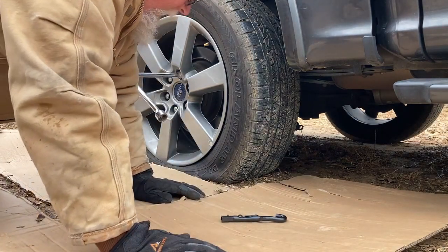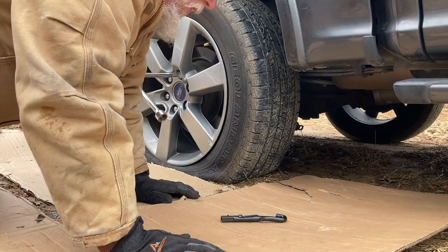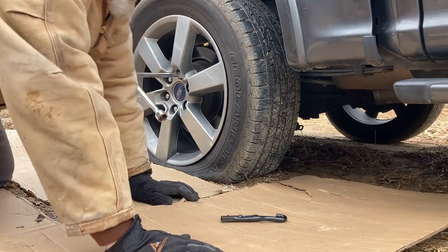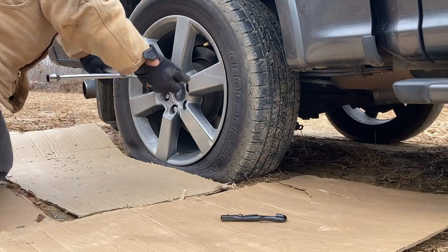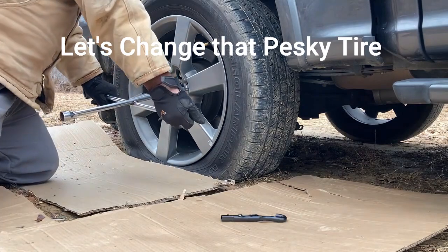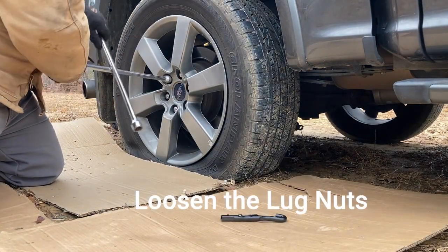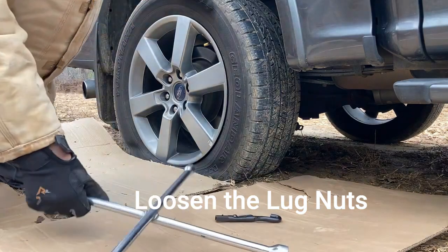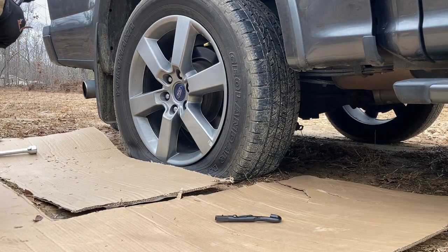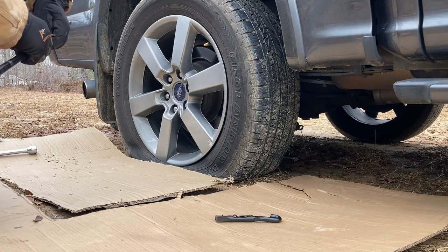It took me about 20 minutes to figure out how to lower the spare tire — the directions are like nothing, there is no guide. I like about everything else about your truck, Ford, and I like that you give me a full-size spare, but if you want me to pull the spare tire down you gotta give me access to it. That took forever.